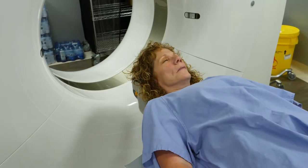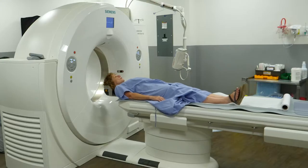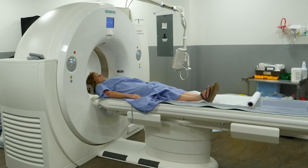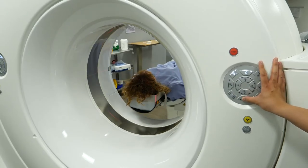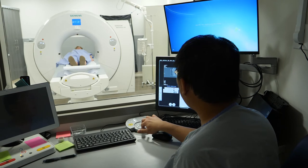20 minutes or half an hour to get a thrombolytic into a patient versus the two or three hours that it takes right now will make it tremendously different for our stroke patients. The new scan suite is expected to provide more than 1,000 scans per year.